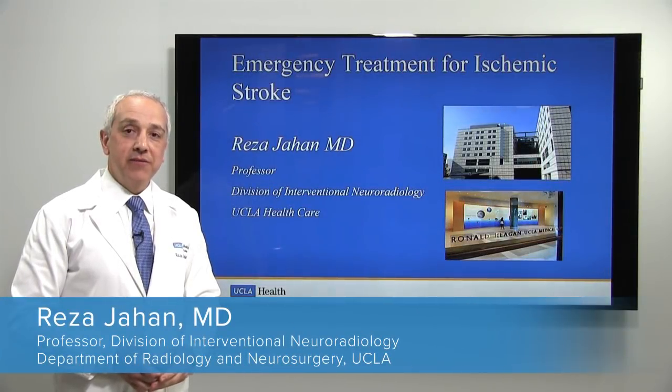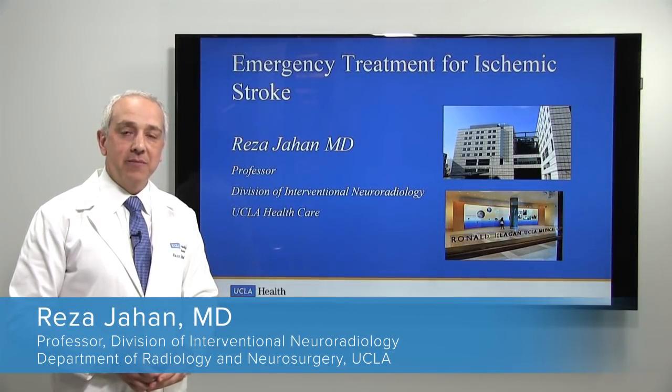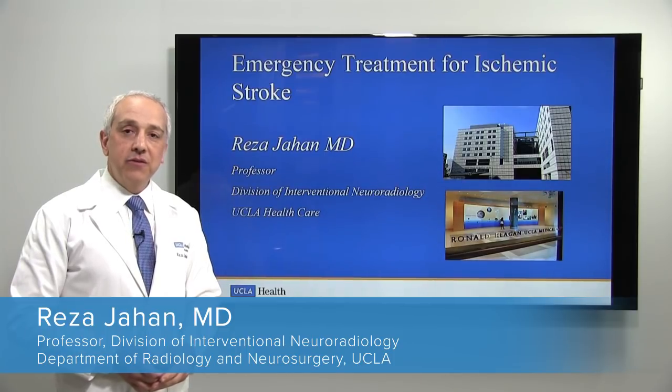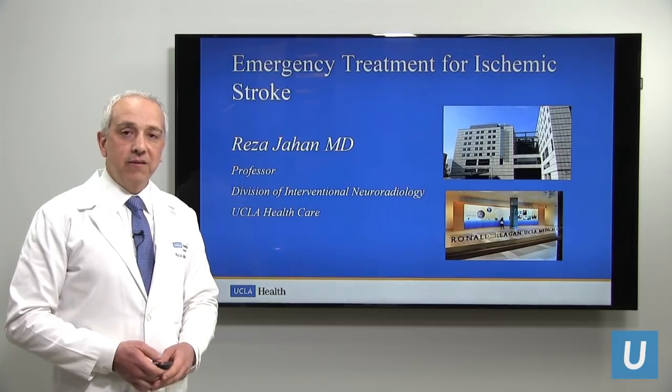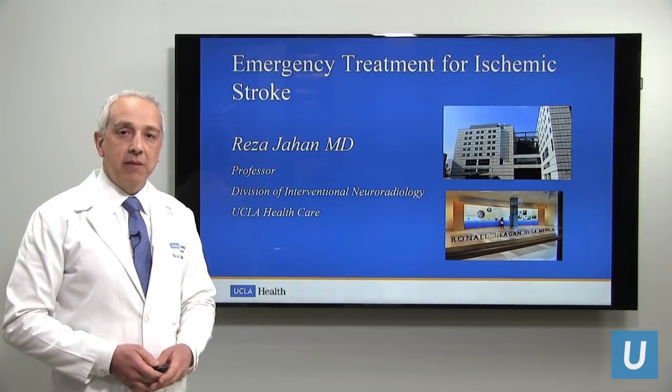Hello, I'm Dr. Reza Jahan. I'm an interventional neuroradiologist at the UCLA Medical Center. Today I want to talk to you about ischemic stroke, in particular, emergency treatment of ischemic stroke. This is a topic that is of interest to me both in my clinical work and in my research.